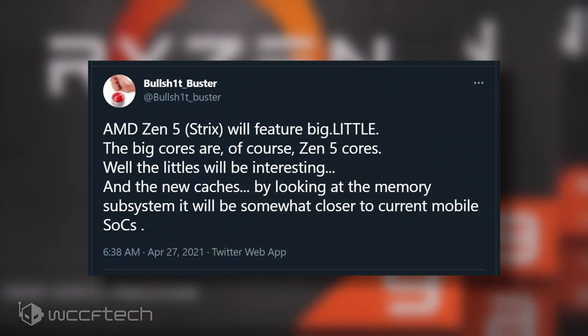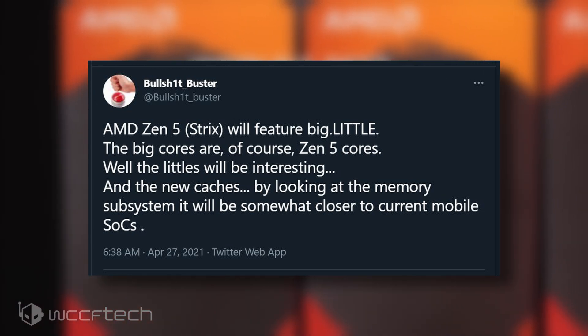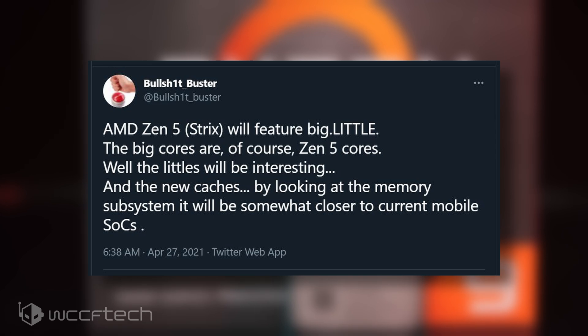That change is the inclusion of a hybrid architecture design. Just like Otter Lake CPUs launching later this year, Zen 5 architecture is said to be the first to feature a big.LITTLE-esque design.